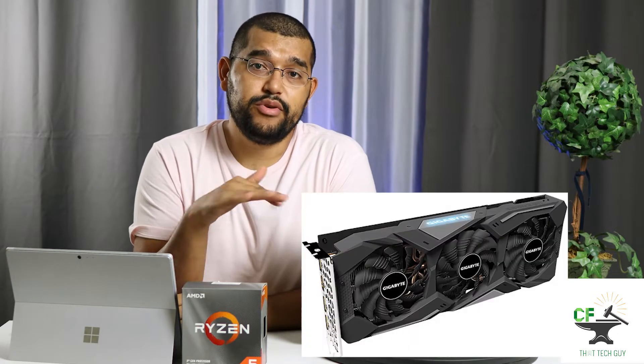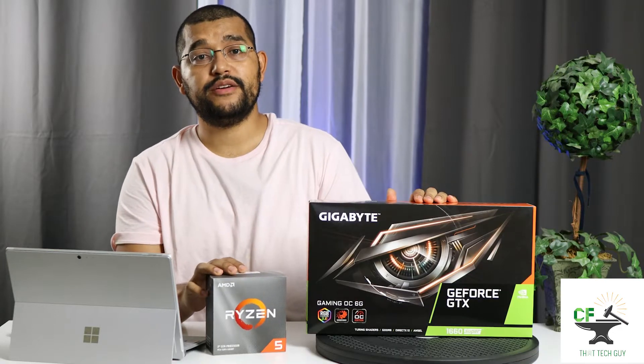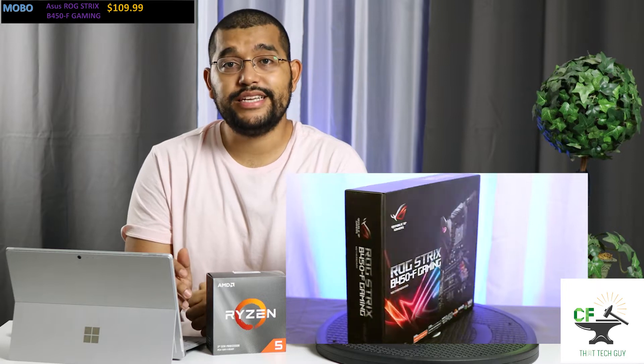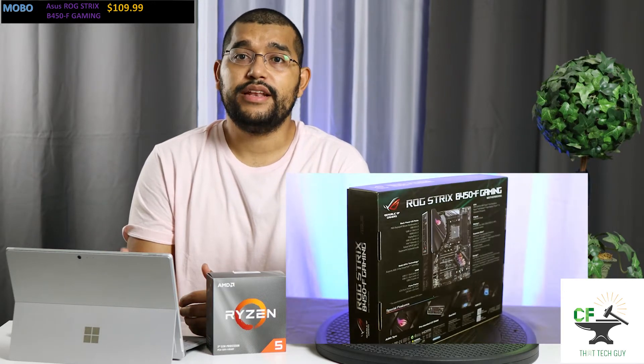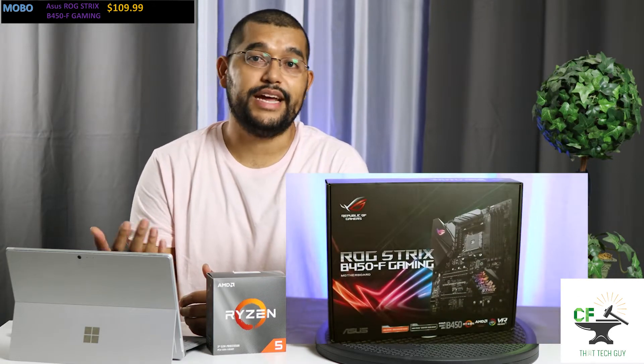The GTX 1660 Super Gaming OC was $249.99. It has a triple fan design, a beautiful backplate, and a boost clock of 1860. These two are being paired with the Asus ROG Strix B450F Gaming ATX motherboard. It has plenty of that gamer flair that he will appreciate, and has a quality I can count on — so the next time I see this computer is for an upgrade and not a repair.